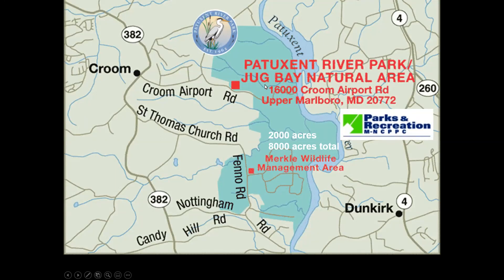Our park in the upper portion is 2,000 acres. Adjacent to us is Merkle Wildlife Sanctuary, bordered by Mattaponi Creek, giving us 3,500 acres continuous over five miles of shoreline protected between Maryland-National Capital Park and Planning Commission and Maryland Department of Natural Resources.